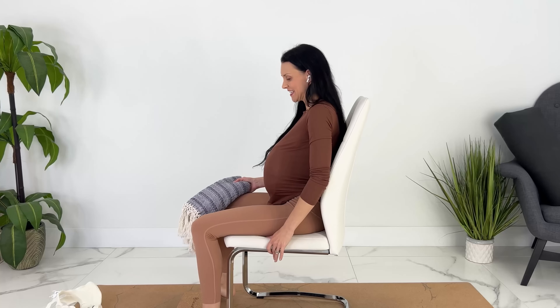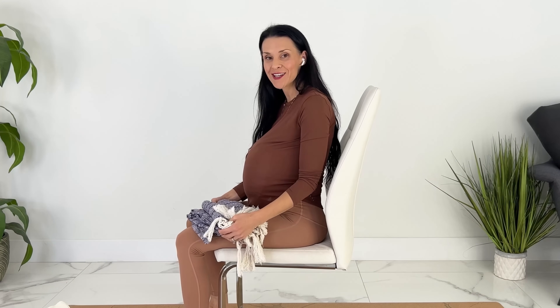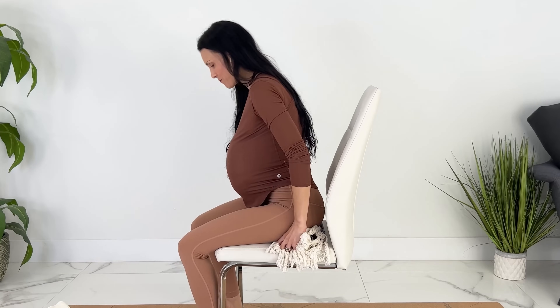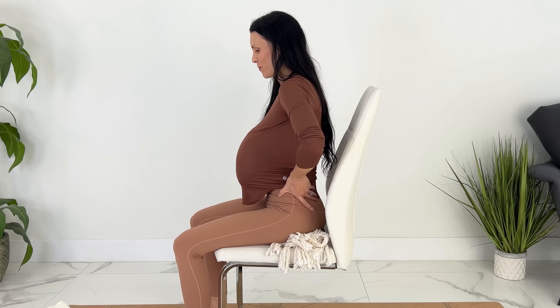If you're used to sitting like this and you start sitting in a neutral position, it can cause some strain in the lower back. So one thing you can do is to pull up a blanket, a towel, or a block and put it under your sit bones, which is going to help you get more easily into that neutral pelvis position.